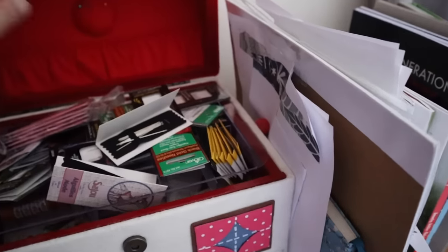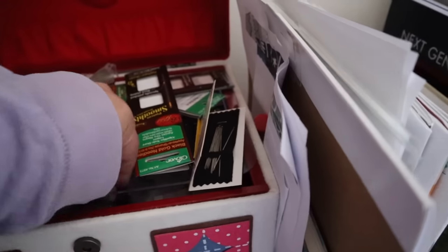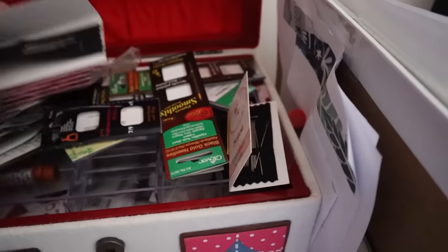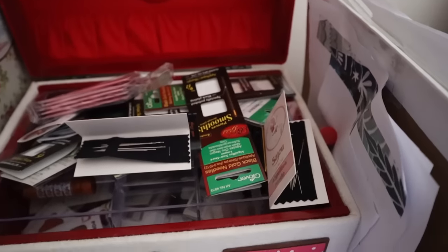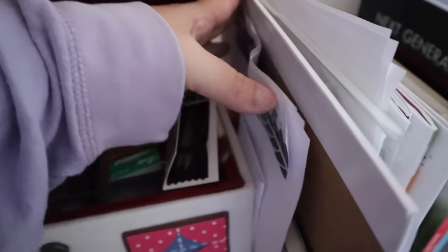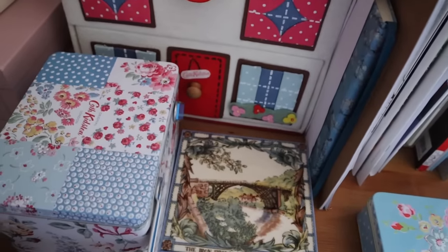Now you'll notice that I have rather a lot of sewing boxes in this room and I really love them. Most of them are from Cath Kidston and you can't buy them new anymore, but do have a look on eBay because they do pop up there from time to time. In this house one you can see I've got a whole mess of packs of needles and that needs organising — I did say I was going to show you the messy parts of this room as well.